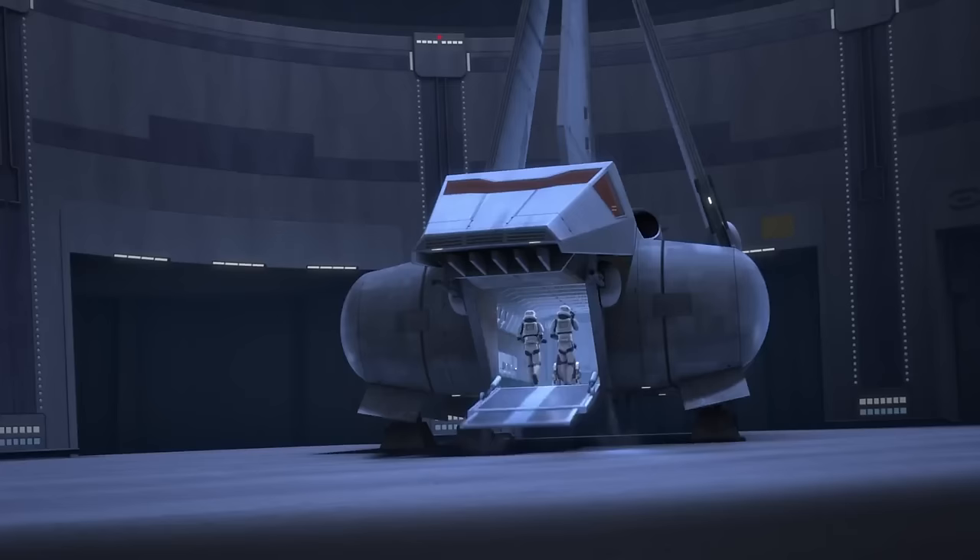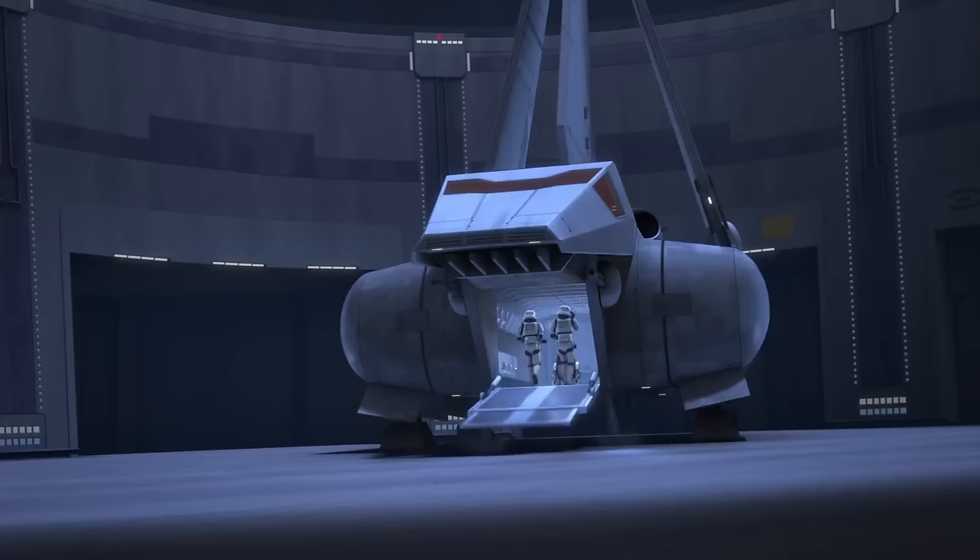The Sentinel-class landing craft has a top speed of 70 MGLT as well. It's a cousin of the Lambda-class shuttle and it's better in almost every way. It's larger, could hold up to 75 passengers, it was more heavily armored and armed, and it was significantly faster — useful for those missions where you don't have the luxury of TIE fighter escorts.